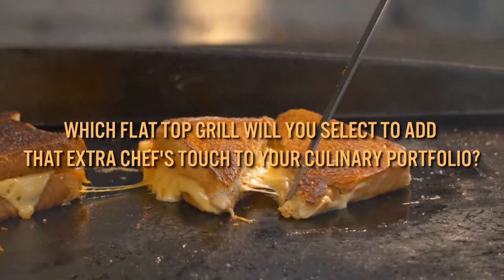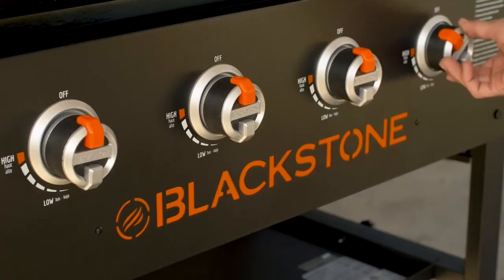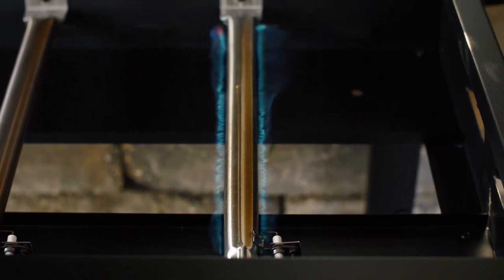So, which flat top grill will you select to add that extra chef's touch to your culinary portfolio? Let us know in the comments below, and don't forget to hit the like button, share, and subscribe to the channel. I hope to see you guys in the next video. See ya!